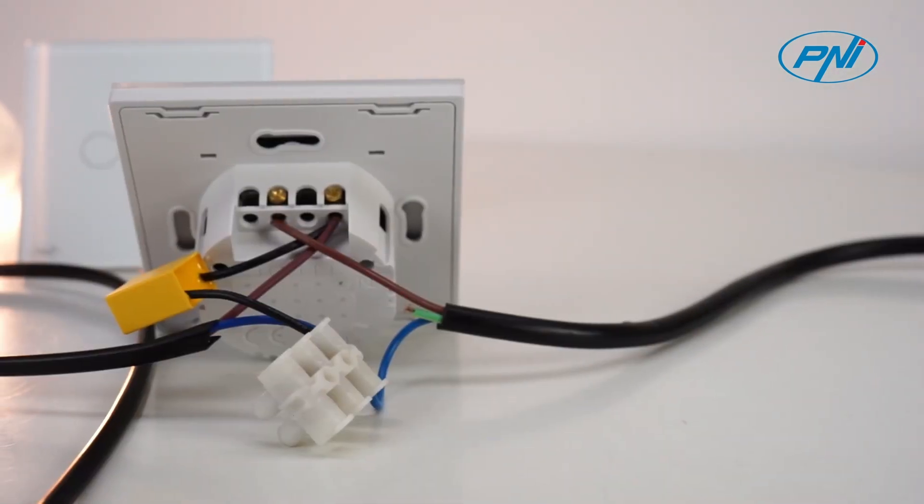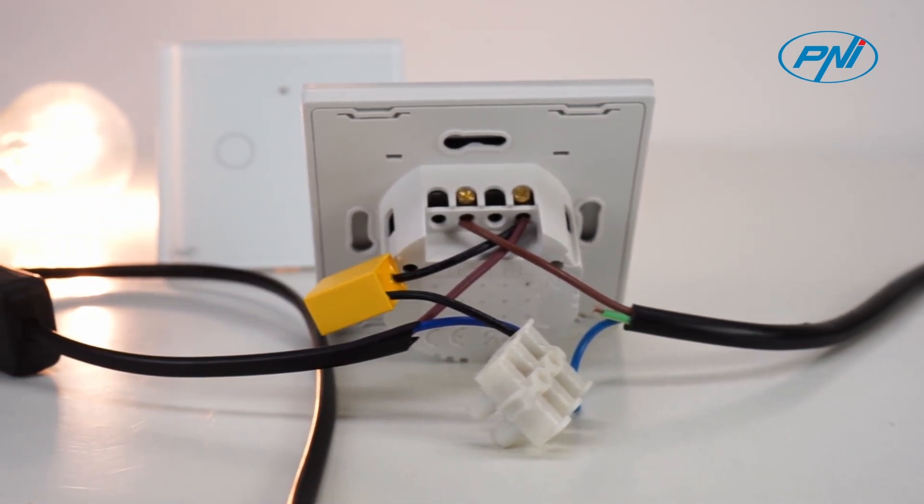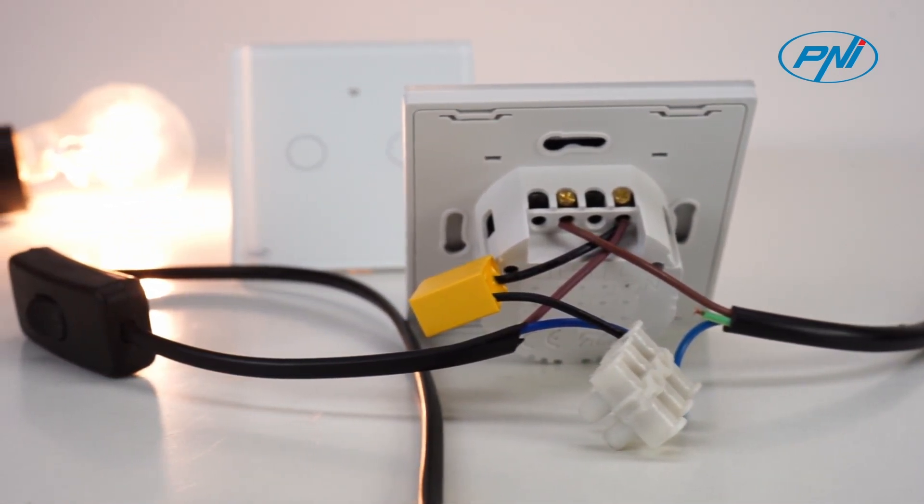When the lamp is off but light or blinking, please connect the yellow capacitor included in the package between the neutral wire and the live one.